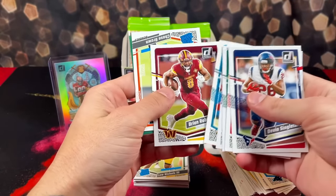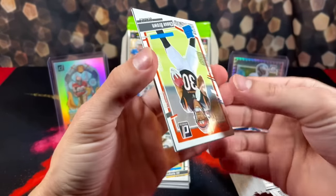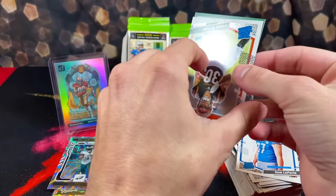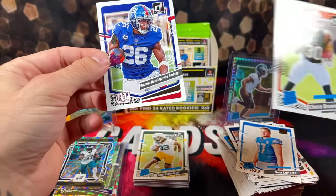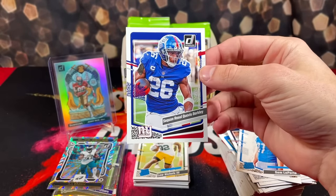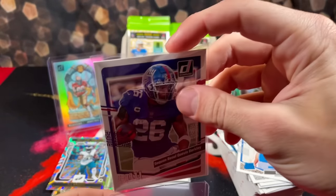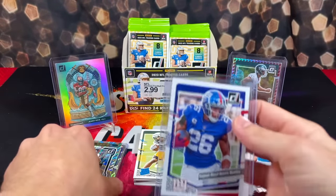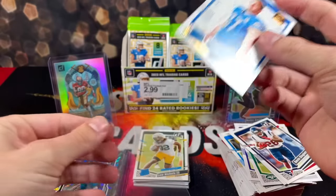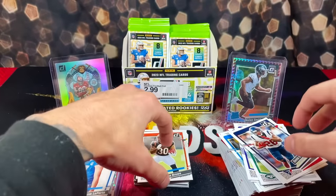Maybe we got an autograph right here. Laporta on the back — that's a nice sight. It's the canvas. Three, two, one — it's the short print, the full name. We have Saquon Razul Quibus Barkley, the full name short print. That was a pretty solid pack. Thought we were going to get an autograph, but at least we got a nice Saquon short print. Laporta is solid too — looking like the next best tight end in the league when Kelce retires. Chase Brown rookie as well. Easily the best pack we've had so far.